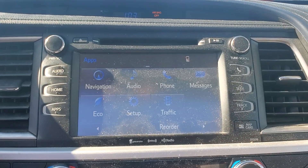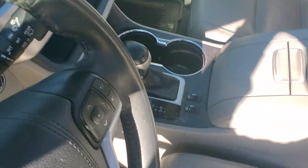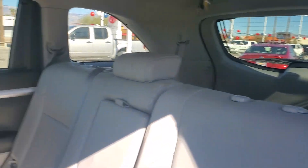The following are some of this vehicle's highlighted options: navigation system, keyless entry, moonroof, heated mirrors, fog lamps, power lift gate, backup camera, satellite radio, power driver seat, dual zone AC.